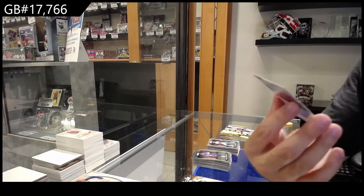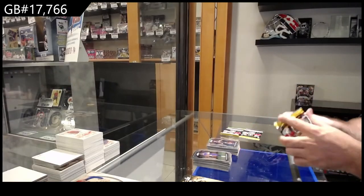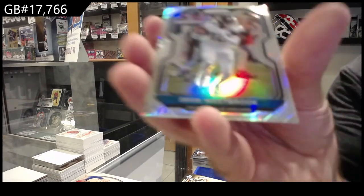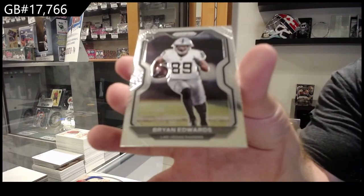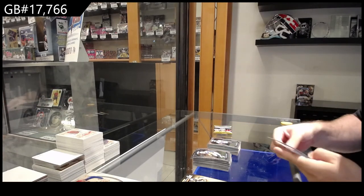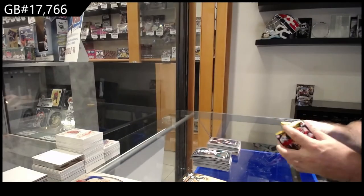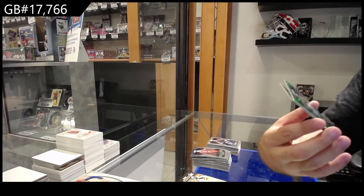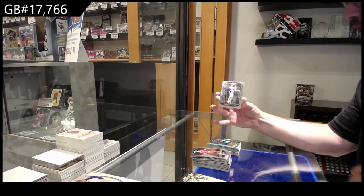We've got a rookie of a Broncos guy. Silver of Westbrook for the Jags, followed by an Edwards rookie for the Raiders. We've got a rookie of Bond for the Saints, followed by a Negaku for the Jags, and a rookie of Blackmon for the Colts — there we go.